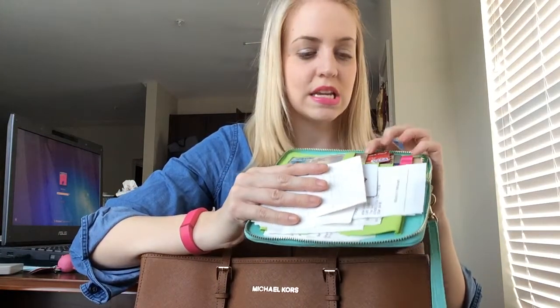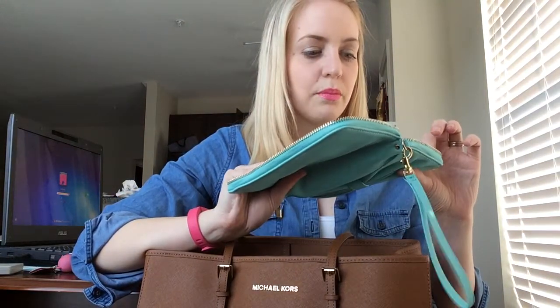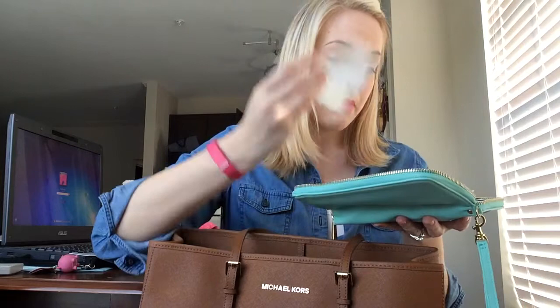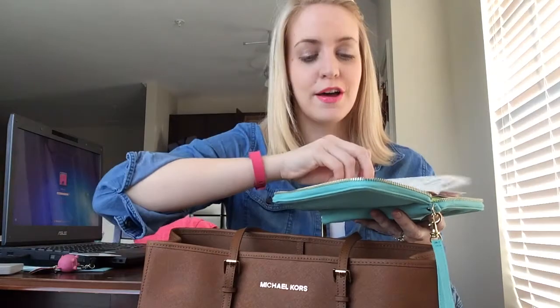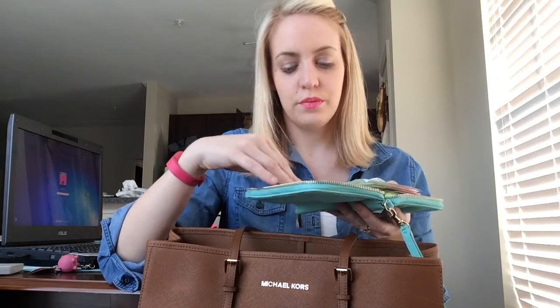Inside I have my driver's license, my military ID, my Visa card, Target Red Card, Victoria's Secret card, a credit card, and some receipts. I've got a free Chick-fil-A breakfast thing, Mexican food, McDonald's — I got McDonald's coffee the other day — Target, a $10 off Shoe Carnival coupon, Sonic, Longhorn Steakhouse, and Dunkin' Donuts. I got a lot of fast food in here! I love me some Dunkin' Donuts coffee.